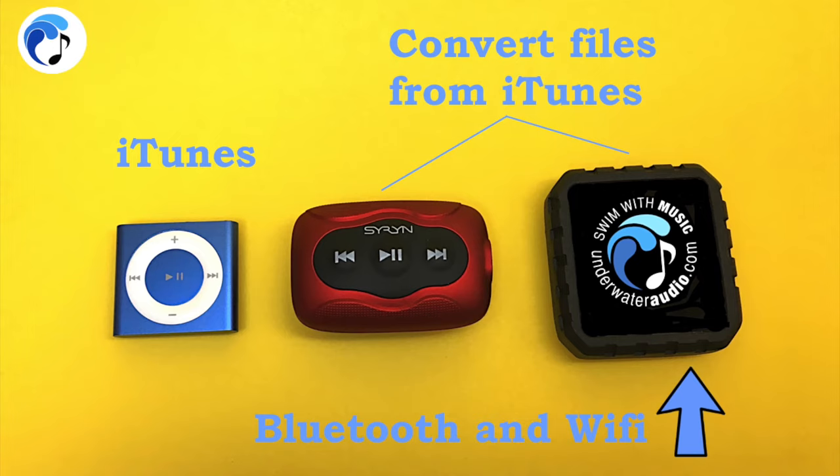You can, however, put music from iTunes onto your Siren or Delphin, but it requires you to convert the files — though this is easy to do. The Delphin also has Bluetooth and Wi-Fi capabilities that allow you to download and listen to apps such as Spotify or Pandora.